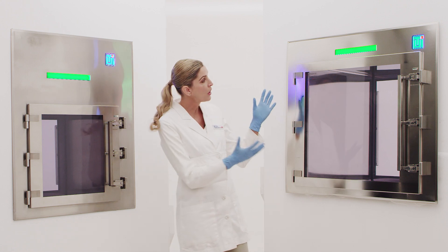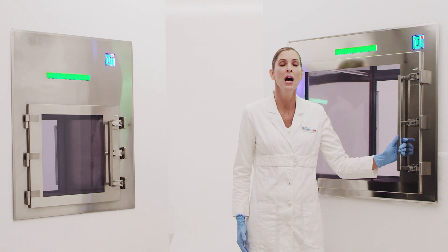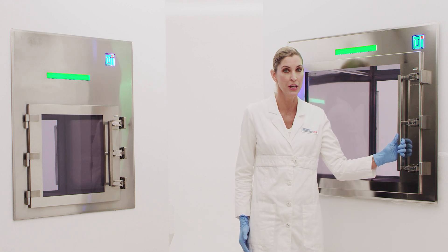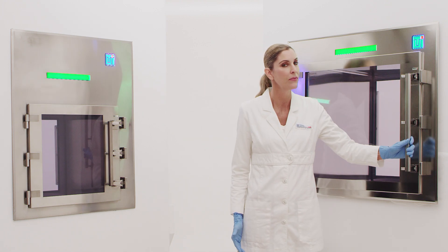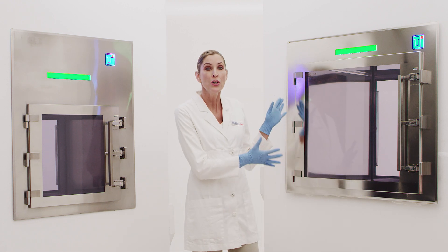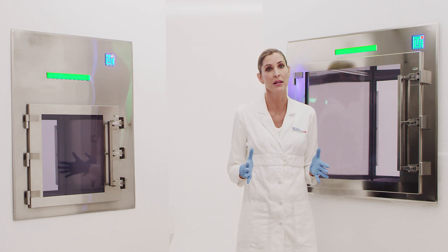With the Smart Pass-Through, TeriUniversal has reimagined the jobs a pass-through can perform by offering a menu of standard add-on features compatible with every unit. These features are mounted external to the work area, so the integrity of the internal chamber is not compromised.